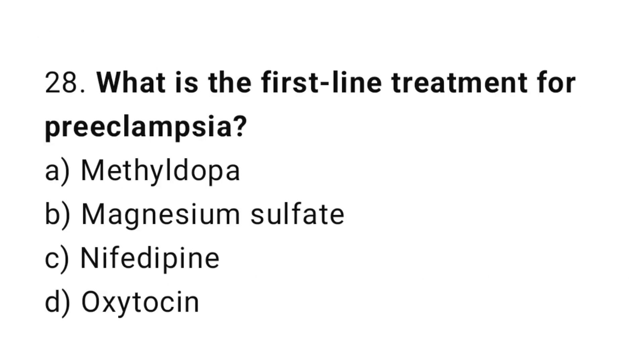Question number twenty-eight: what is the first-line treatment for pre-eclampsia? The right answer is option B: magnesium sulphate.